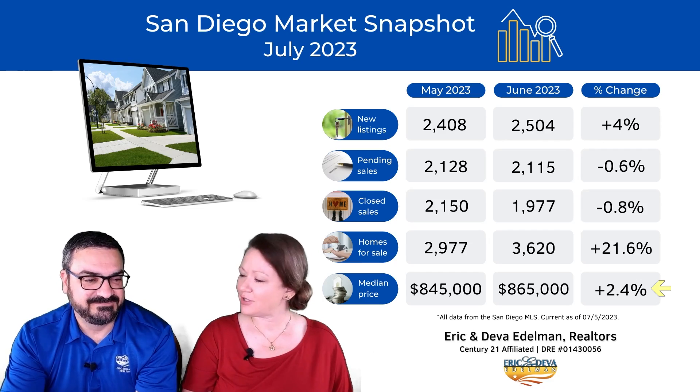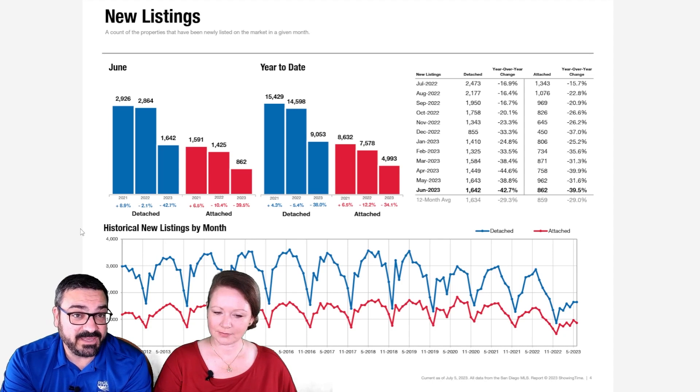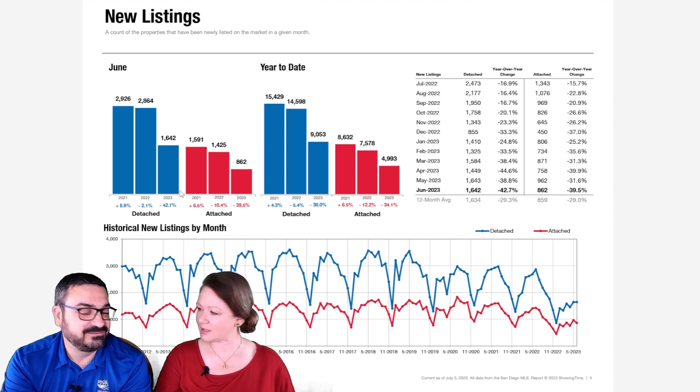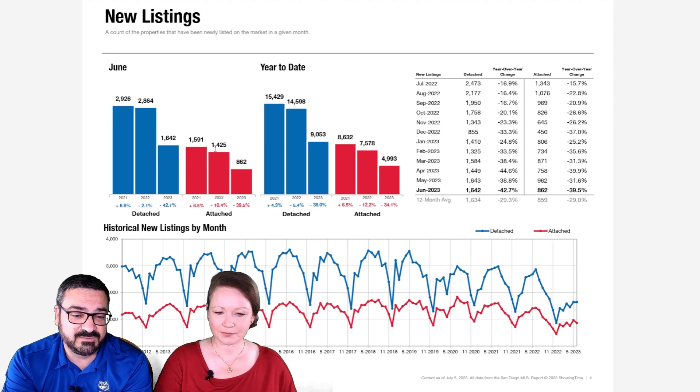Let's zoom out and take a look at the year-over-year trends — new listings. Looking at the long-term trends here, we have the last three years on the bar graphs, and these line charts go all the way back to 2012, with every vertical line representing six months. We're down with new listings from last year by a lot — 42% less new listings in June of 2023 than 2022. That's not great news for buyers, and there's a similar gap on the attached properties.